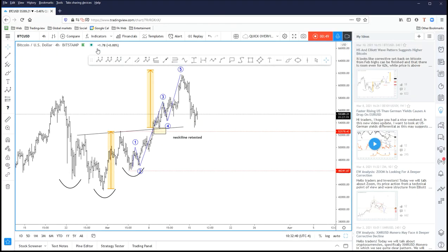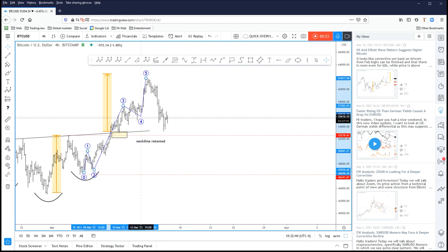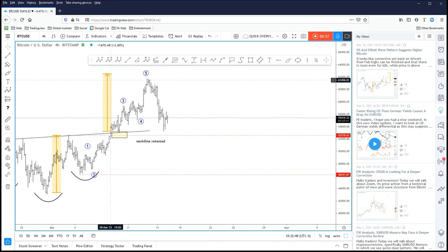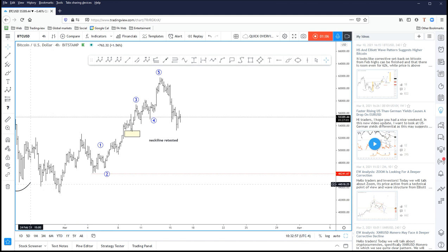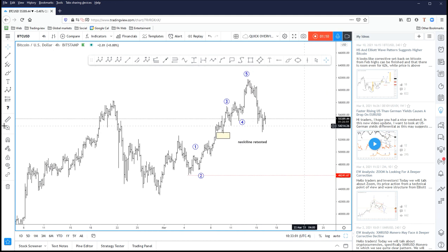Now the question is where we are going from here. Here we have an updated structure. I will remove these lines — it looks like wave four here was a triangle — so I will remove also the head and shoulders because we don't need it anymore.